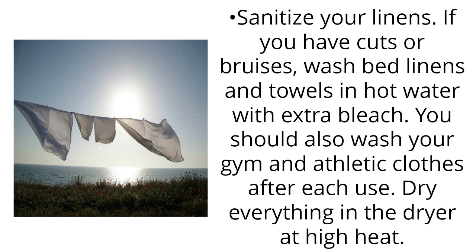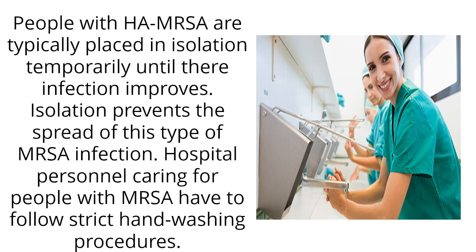Sanitize your linens. If you have cuts or bruises, wash bed linens and towels in hot water with extra bleach. You should also wash your gym and athletic clothes after each use, and dry everything in the dryer at high heat. People with HA-MRSA are typically placed in isolation temporarily until their infection improves, which prevents the spread of this type of MRSA infection.